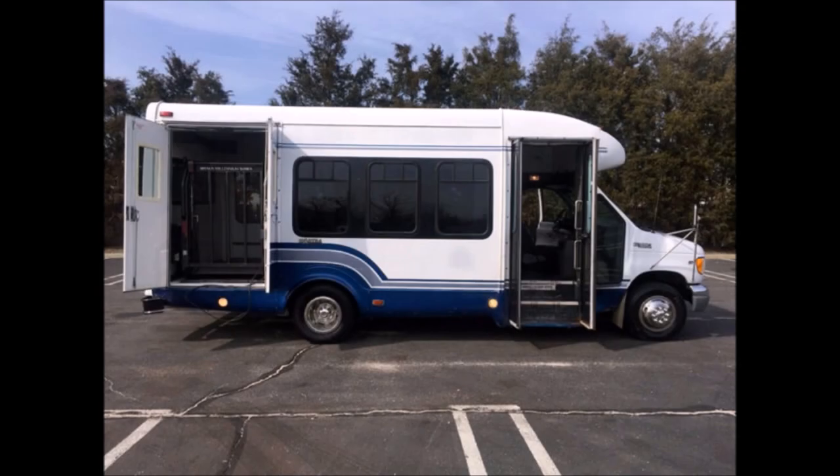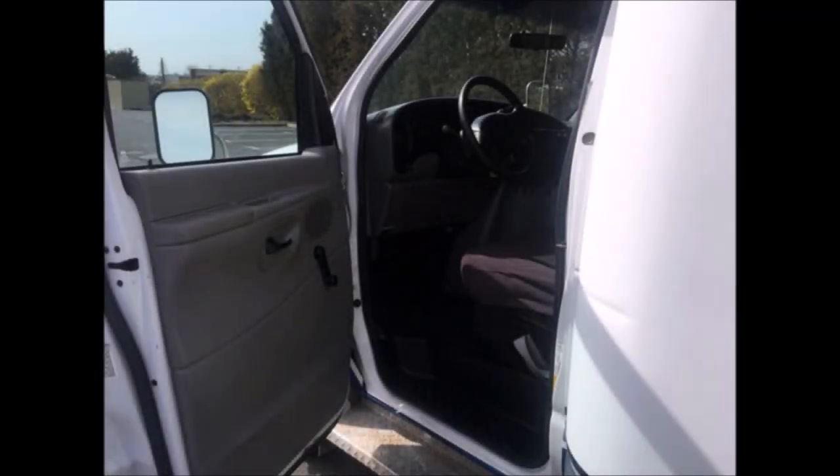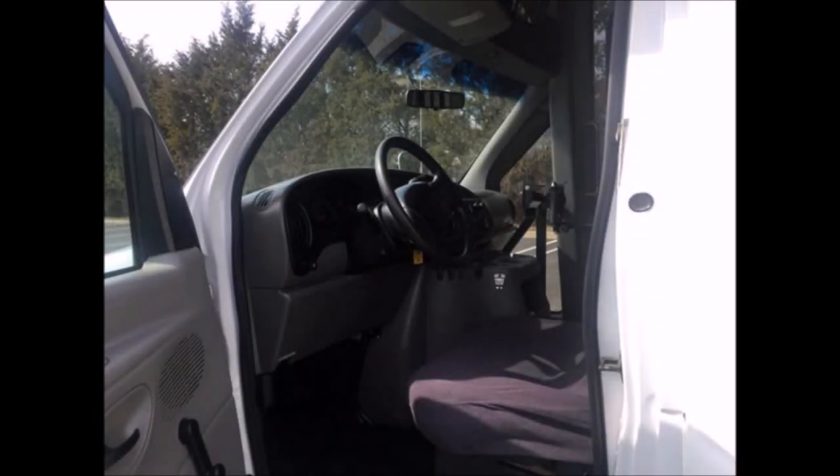Braun electronic wheelchair lift. Anti-lock brakes plus tilt wheel. Mechanically it's ready for delivery.